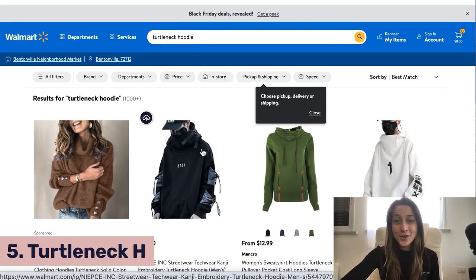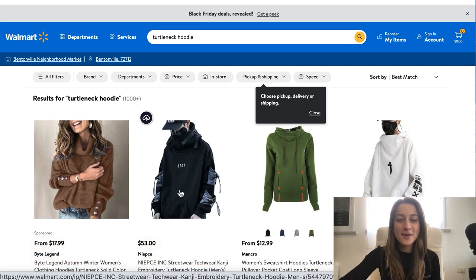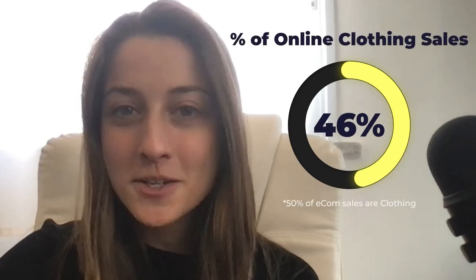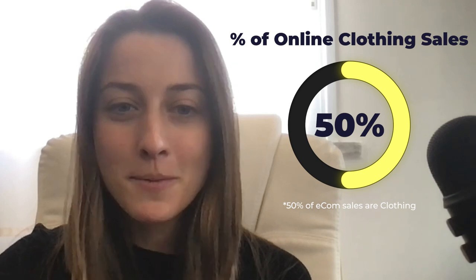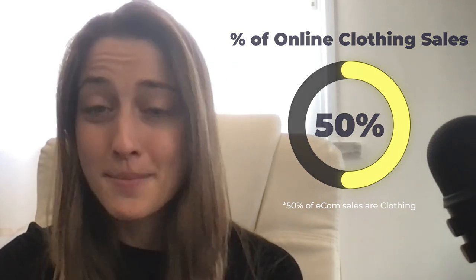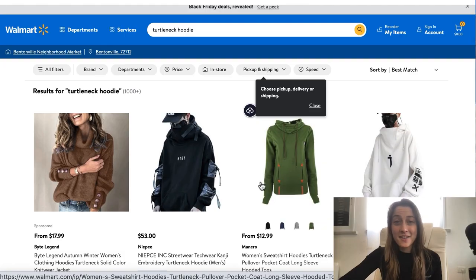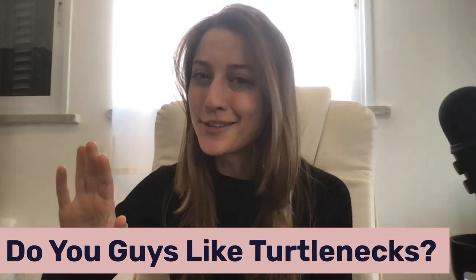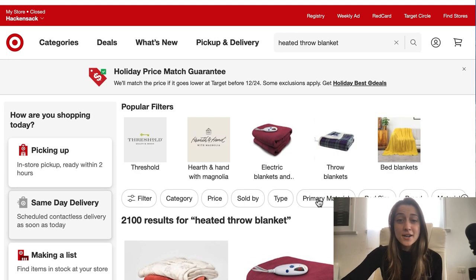Our fifth product of the day is turtleneck hoodies. Personally I've never really liked turtlenecks much, but a lot of people really love this style and it's definitely a product worth selling. A fun stat: e-commerce makes up 50% of clothing sales, meaning people are buying as many clothes online as in stores. This is a good product for the upcoming winter months — it's getting colder and this is something cozy and warm people can wear. List different variations and styles, some for men and some for women. Use that AutoDS extension I mentioned and drop a comment letting me know if you like turtlenecks or not!